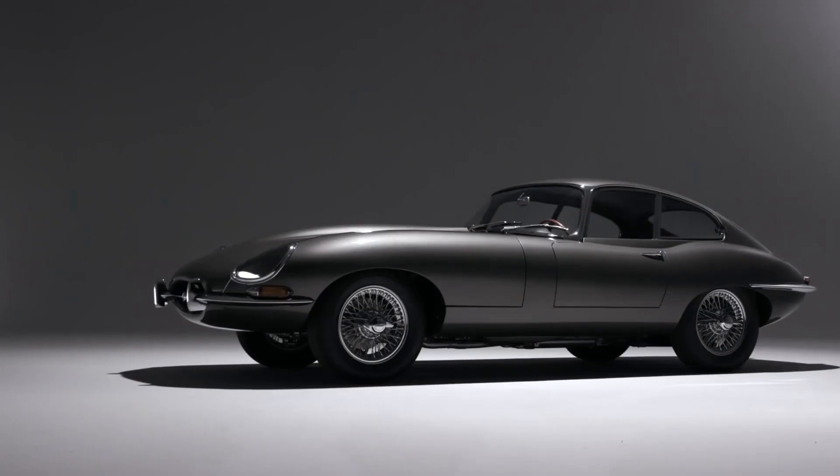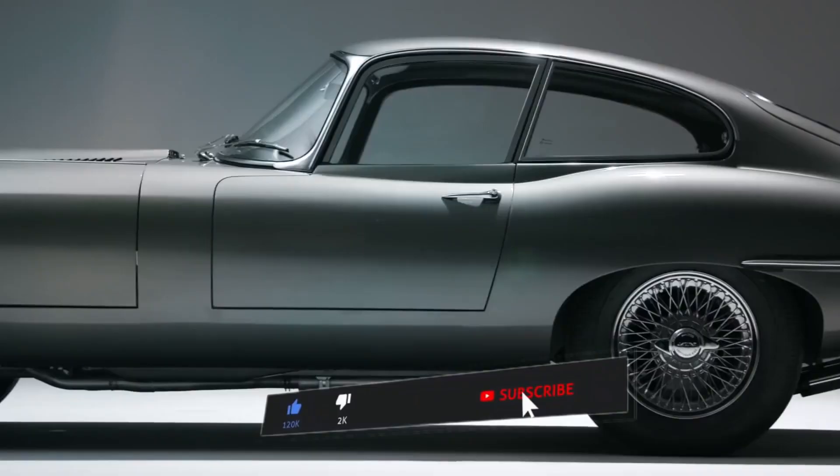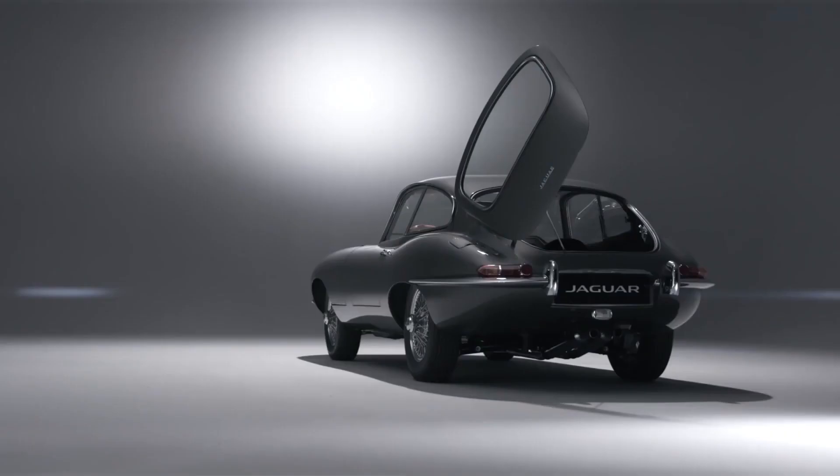But before we begin delving into the story behind the Jaguar E-Type's timeless elegance, don't forget to hit like and subscribe for more captivating automotive tales.